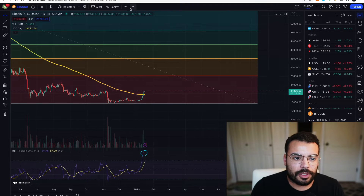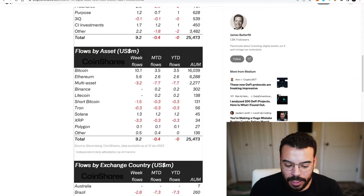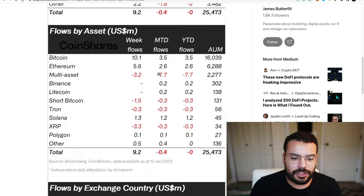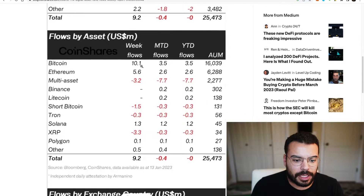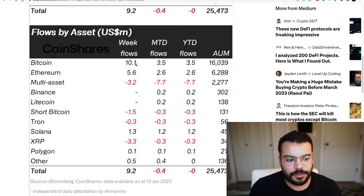Now let's go into a little more detail around where this money is coming from and why we've seen this pump recently. On the bullish side, we've seen quite a positive flow of institutional money coming into both Bitcoin and Ethereum, and actually Solana as well. Most notably, Bitcoin saw $10.1 million just this week from institutions — we're seeing ProShares, CoinShares, CoinShares XBT, CI Investments, and a few others. We've also seen $5.6 million in weekly investments from institutions in Ethereum.